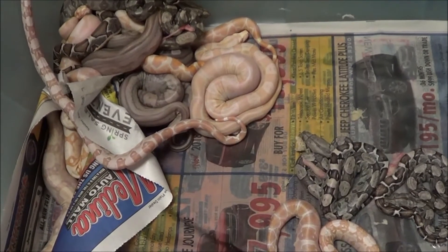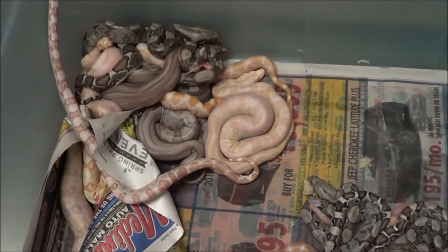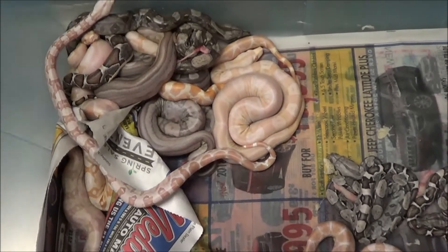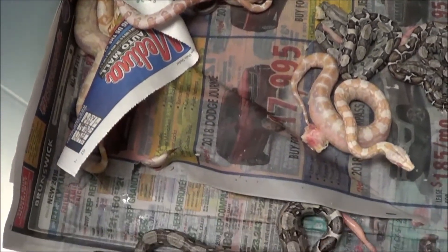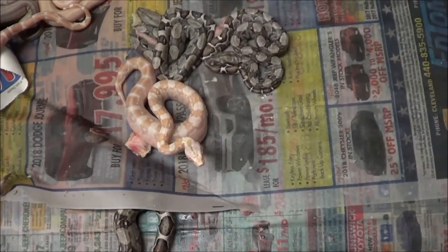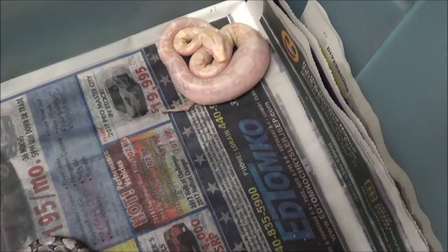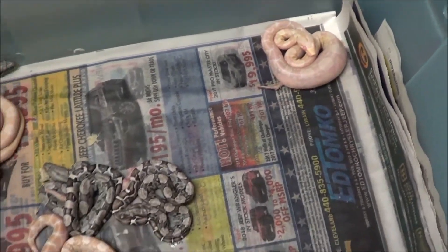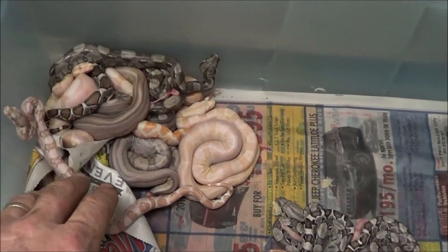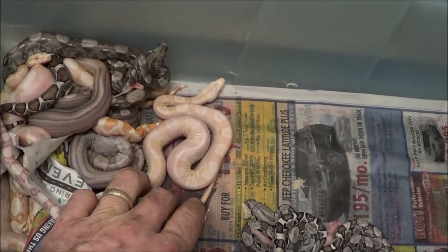Doug Matuszak, Boa Basement, 2018 boa birthing season. What you're looking at here is a litter that literally was just born yesterday, May 27th, 2018. This was a breeding from a female orange tail hypo bred to a male motley. This is my 30th breeding season, by the way, so I've been doing this for a little while.